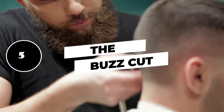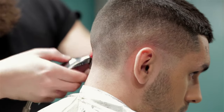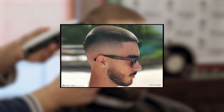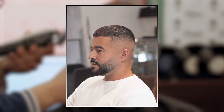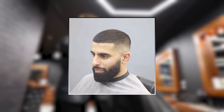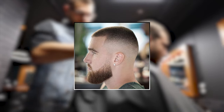5. The reimagined buzz cut. The buzz cut has long been a cut of choice for many men outside of the military. It has gained popularity as a style for young boys, but it's recently come back into fashion thanks to some style upgrades. The most popular option is to combine a buzz top with faded sides to keep everything short and extremely tidy.